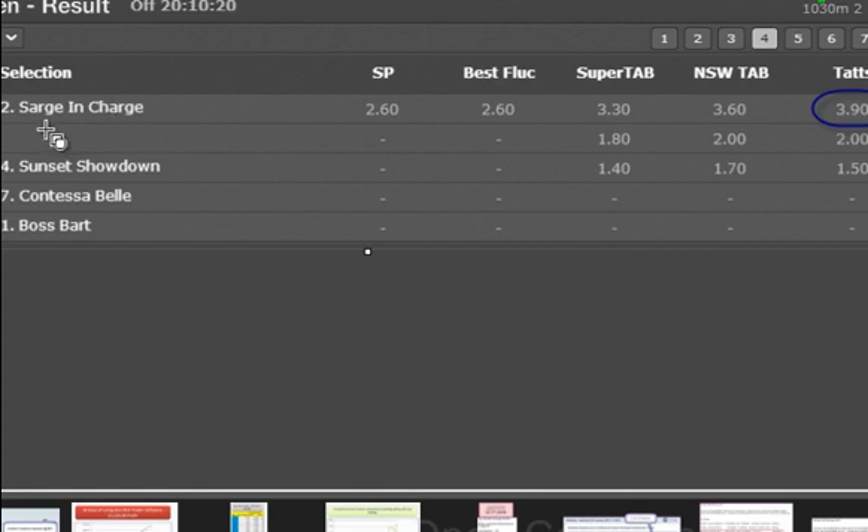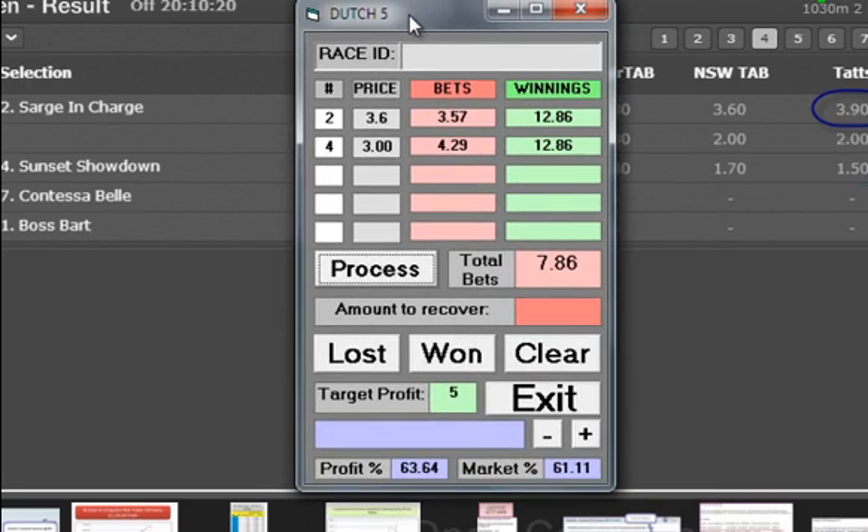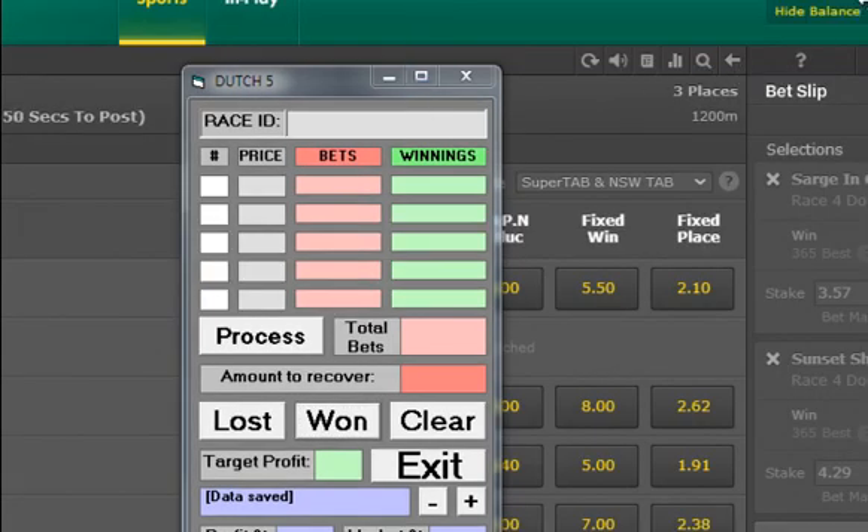We can see now on that race we had number 2 and number 4. Number 2, Sarge and Charge, won. Remember we had it at a fixed price of $3.60, but because Queensland the Tats Tote paid $3.90, we'd get it at $3.90 — the software doesn't allow us to increase the price, but it's just an extra bonus. We push win and we've made our $5 profit. Checking the balance — we're now at $677, so we've actually increased by about $6 profit due to the fact that Bet365 in Australia takes the highest price.